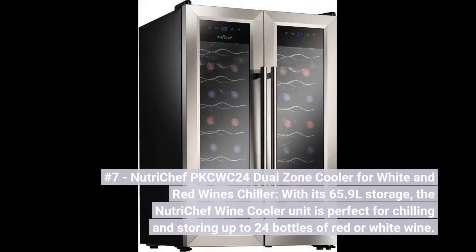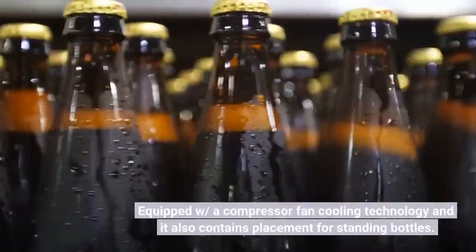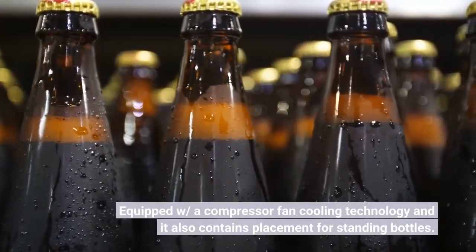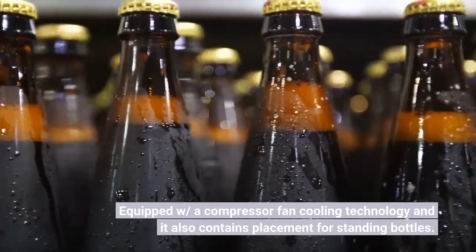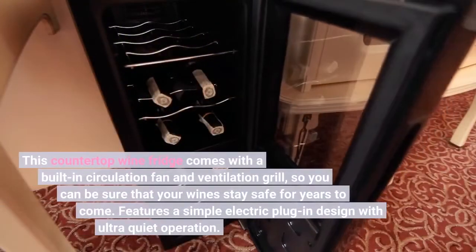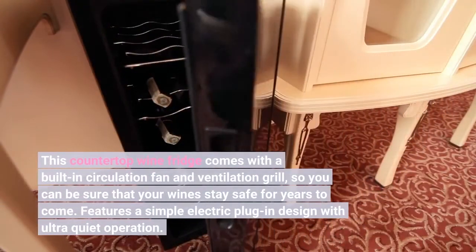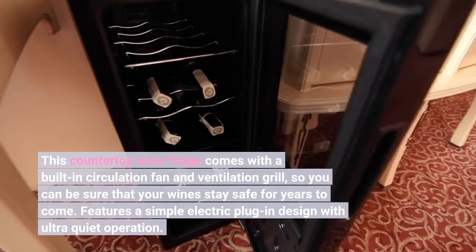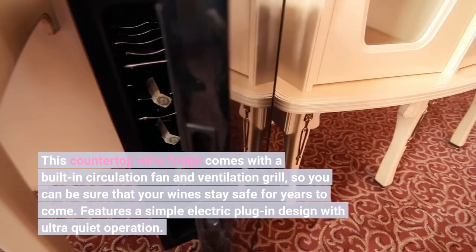Number 7. NutriChef PKCWC24 Dual Zone Cooler for White and Red Wines. With its 65.9L storage, the NutriChef Wine Cooler is perfect for chilling and storing up to 24 bottles of red or white wine. Equipped with compressor fan cooling technology, it also contains placement for standing bottles. This countertop wine fridge comes with a built-in circulation fan and ventilation grill, so your wines stay safe for years to come. Features a simple electric plug-in design with ultra-quiet operation.